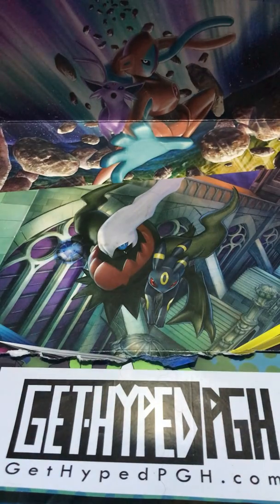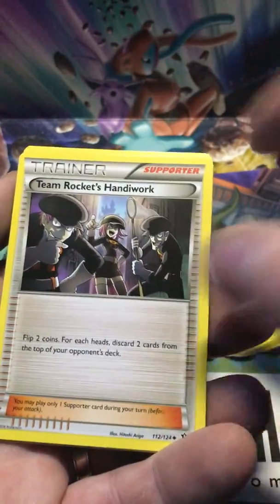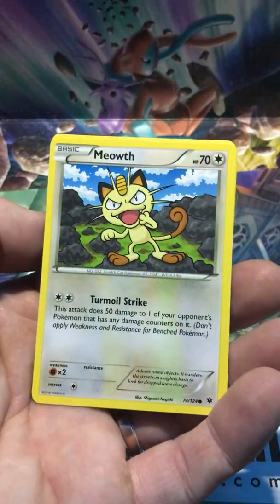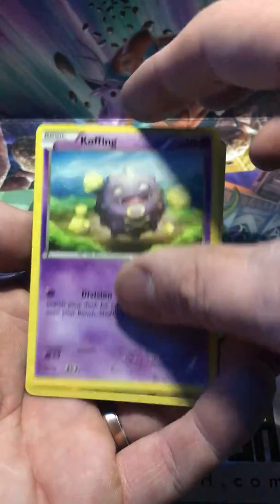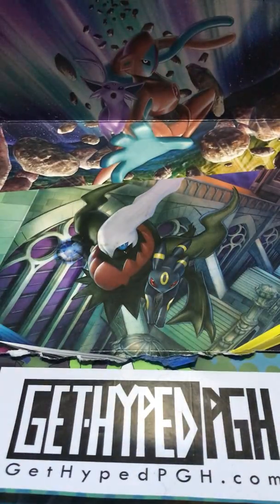Moving on to a Fate Collide pack. Pulls include: Braixen, Fairy Garden, Team Rocket's Handiwork, Spoink, Diglett, Larvitar, Meowth, Koffing, Larvitar again, and a Serperior non-holographic.